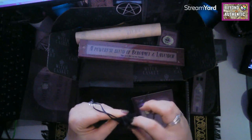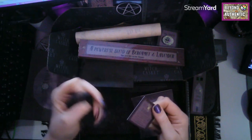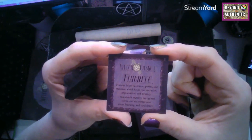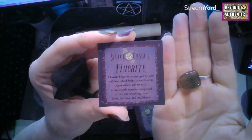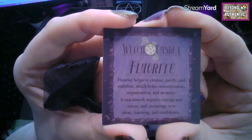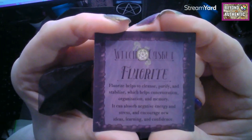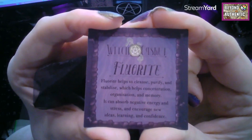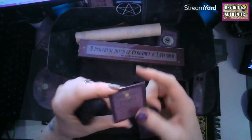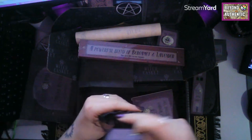We get a monthly tumble stone, and this one is fluorite. It says fluorite helps to cleanse, purify and stabilise, helps concentration, organisation and memory, can absorb negative energy and stress, and encourages new ideas, learning and confidence. I like that we get different stones each month.